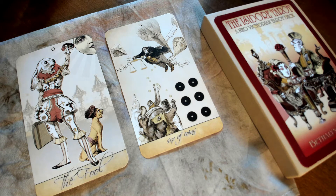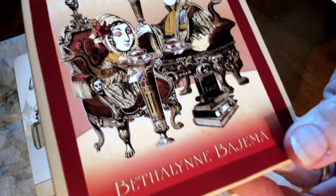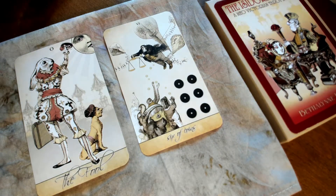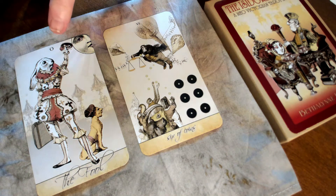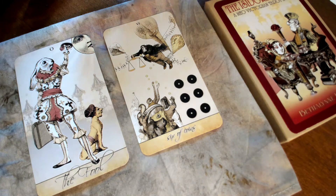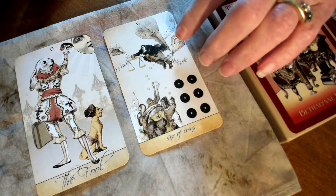I wanted to start with the Isidore Tarot. This is a fun little indie deck by Bethelyn Bajima, and it's based on artwork of J.J. Granville, the French illustrator. There are a lot of strange, unusual combinations here. You'll see our Fool is a rabbit, and he has some sort of human dog, and a mask, and a moon. Just a wonderful collection of fun, whimsical elements in these cards.